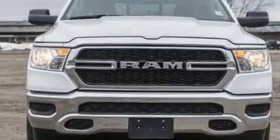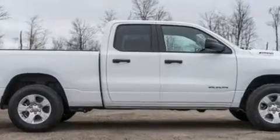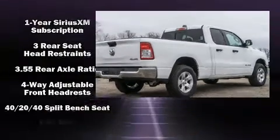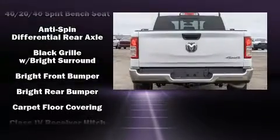This model accommodates six passengers comfortably and provides features such as an outside temperature display, fully automatic headlights, heated door mirrors, remote keyless entry, and much more.